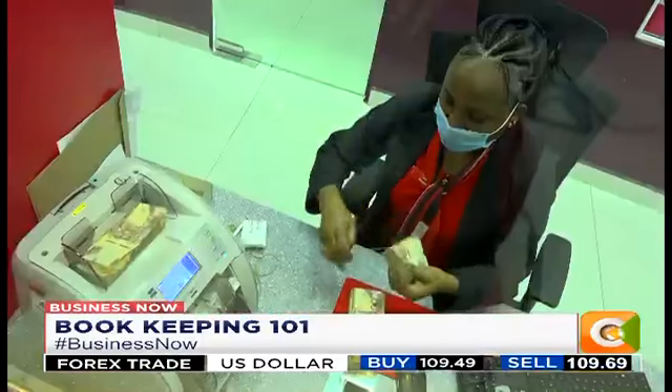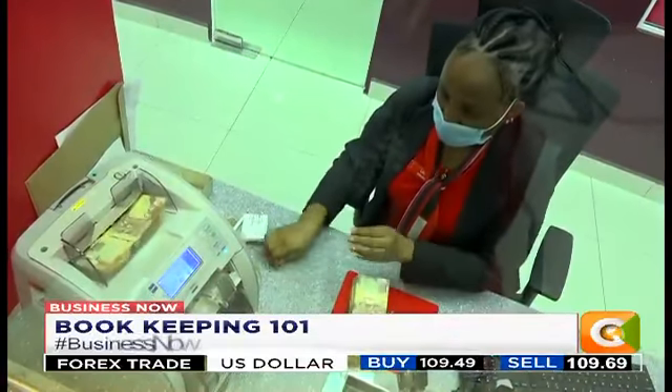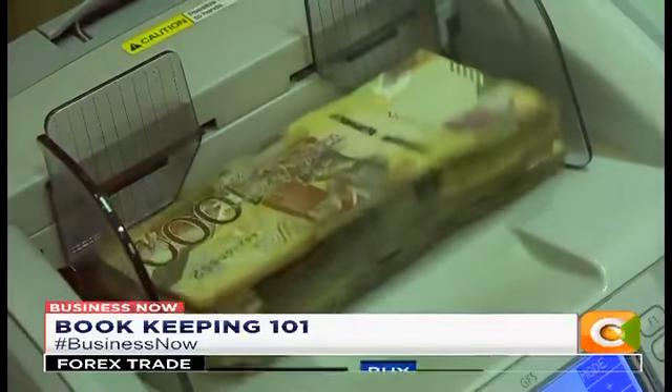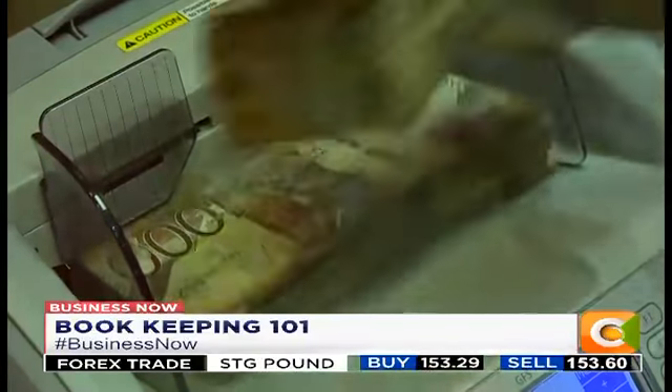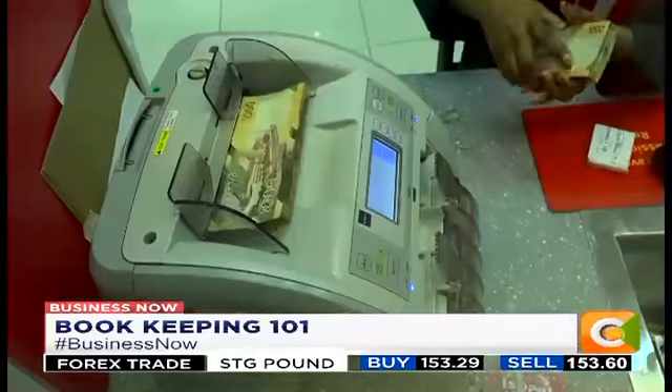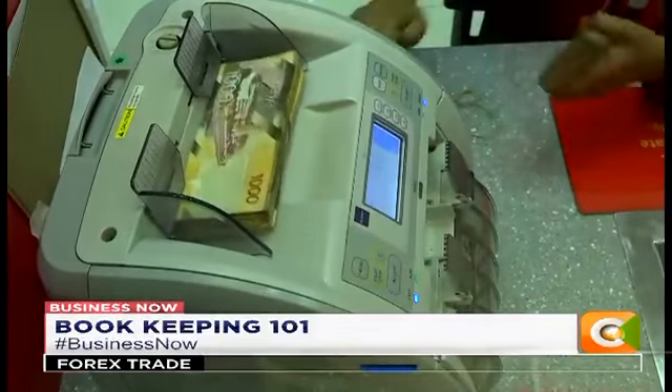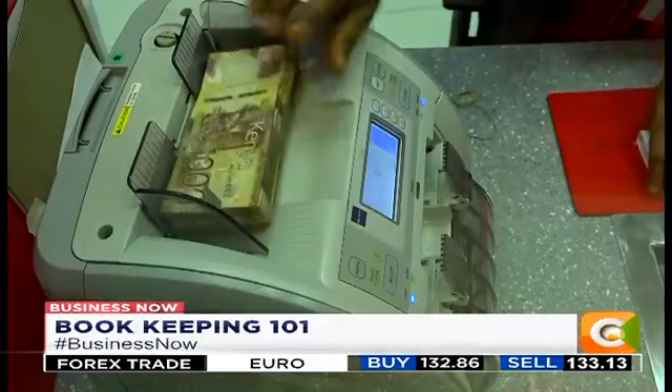Zoho Books is another option for small traders who want an Android accounting app with a lot of functionality. Another Android accounting app is Wave, which offers two free accounting apps for small businesses to help track their revenues and expenses. Dennis Otieno, Citizen TV.